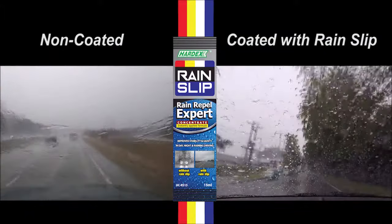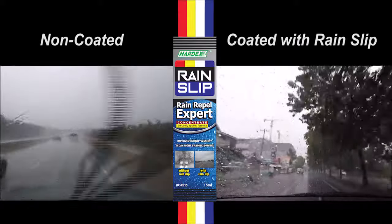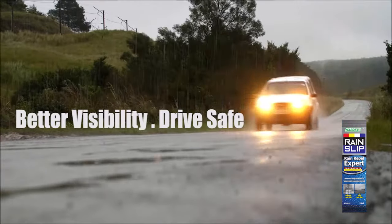A comparison between non-coated and coated windshields shows that Hardex Rain Slip provides clearer vision and safer driving situations. Better visibility — drive safe.